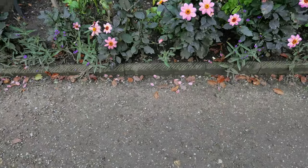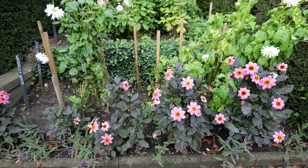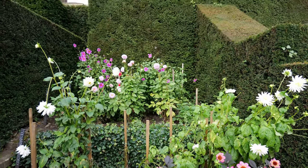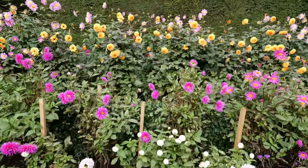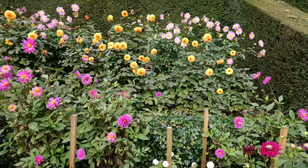Our journey continues to the Italian Terrace, an elegant and peaceful area inspired by the grand gardens of the Italian Renaissance. This section is all about symmetry and harmony, a nod to classical beauty. Statues of cherubs and Roman gods, decorative stone balustrades and neatly shaped flowerbeds create a scene straight out of Tuscany.